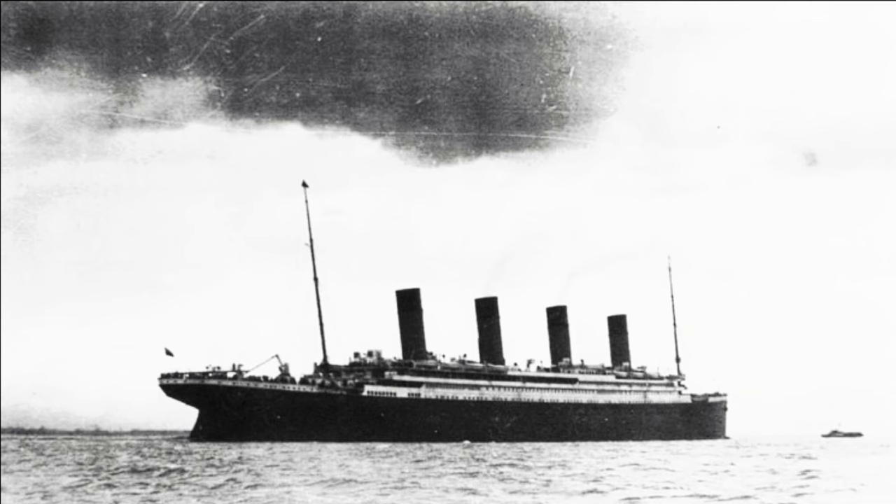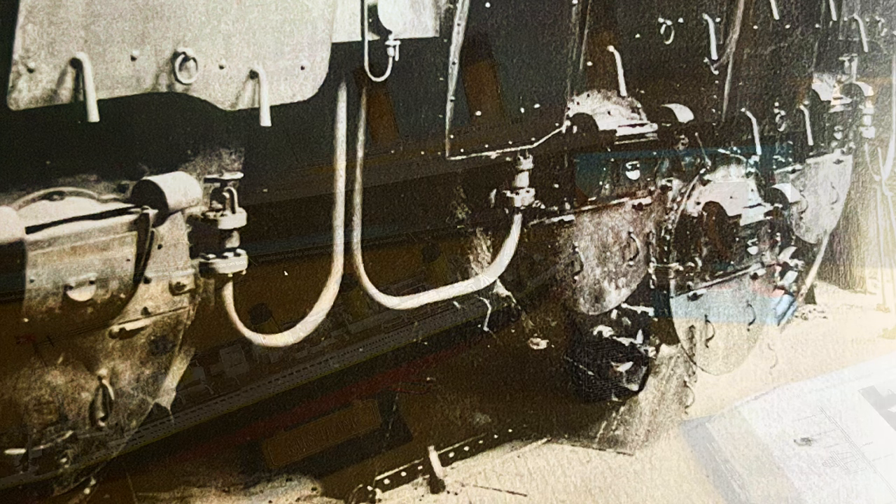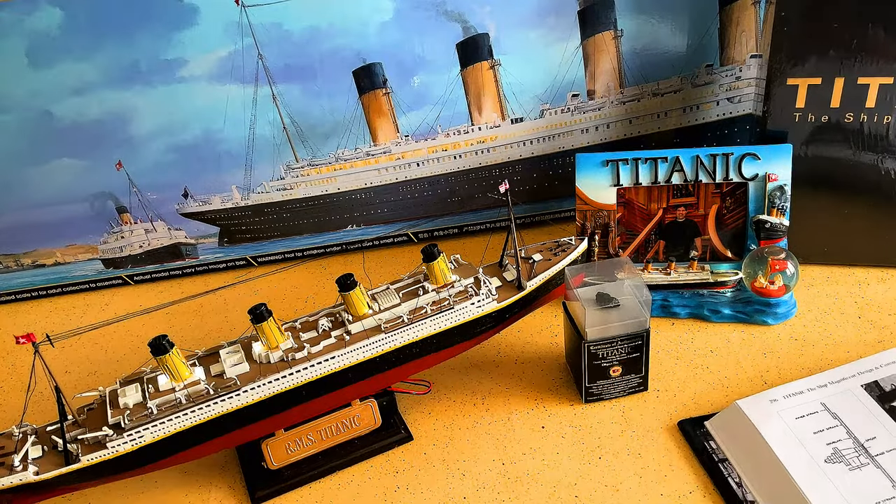The furnace fronts: the marine-type Scotch boilers in Harland and Wolff's shipyard power plant were outfitted with Dooney boltless furnace fronts, identical to those installed aboard Titanic.